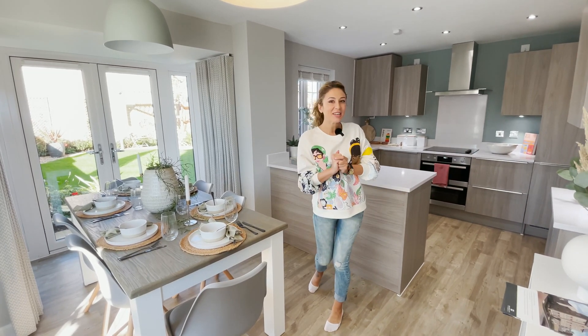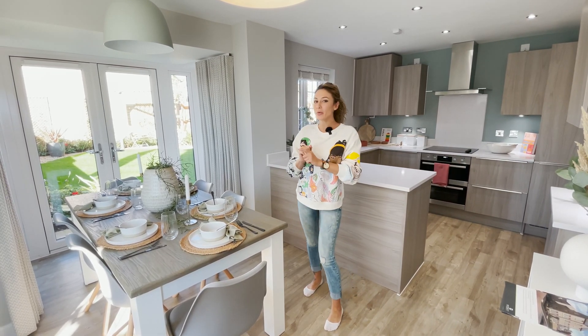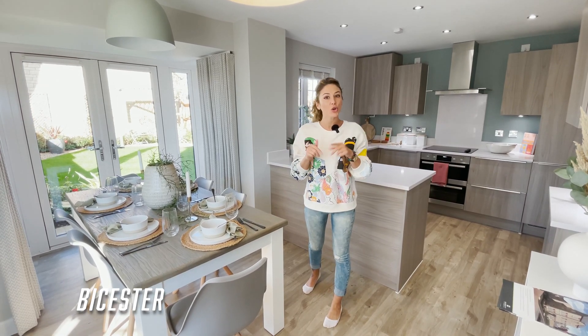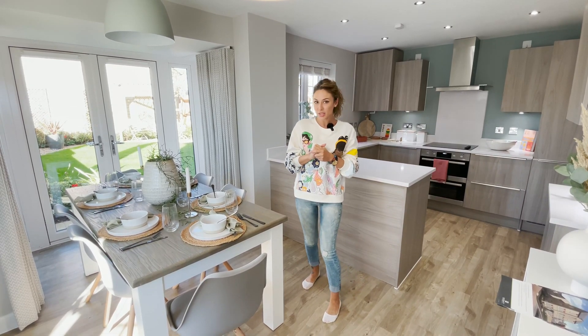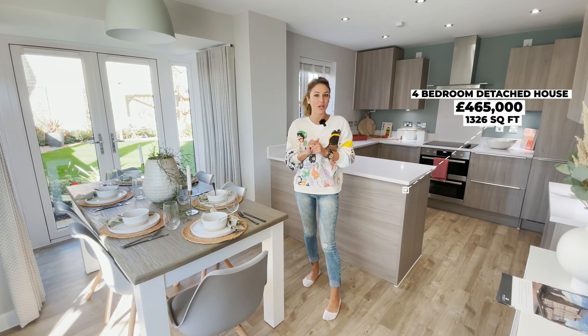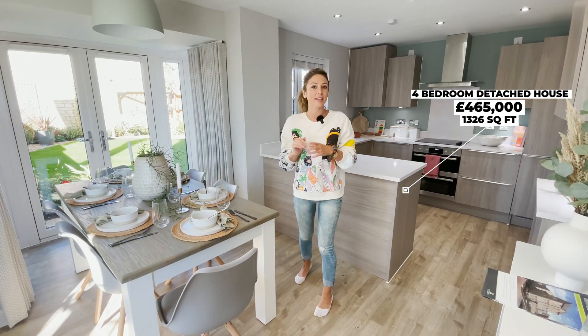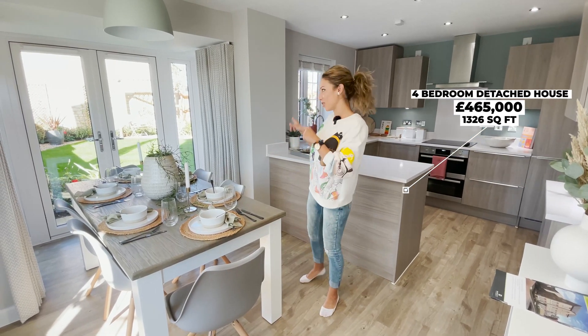Hi everyone, Andrada here. Welcome to another house tour. Today we are in Bicester and we are going to show you around this new build four bedroom house for the price of £465,000. This house has 1326 square feet and a double garage plus a lovely garden.